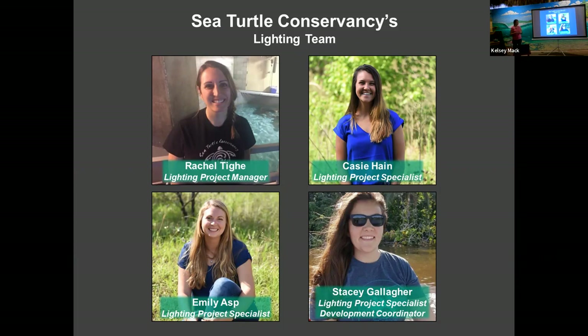So the Sea Turtle Conservancy's lighting team includes Rachel Tai, who will be doing the second half of this presentation, and myself, Casey Hain, who started with Sea Turtle Conservancy last May. Previously I worked with the state of Florida doing statewide sea turtle lighting, which gets really into policy. Emily is our lighting specialist who does all of our code enforcement workshops. And Stacy Gallagher works part-time as a lighting project specialist and part-time as a development coordinator, handling our grants.